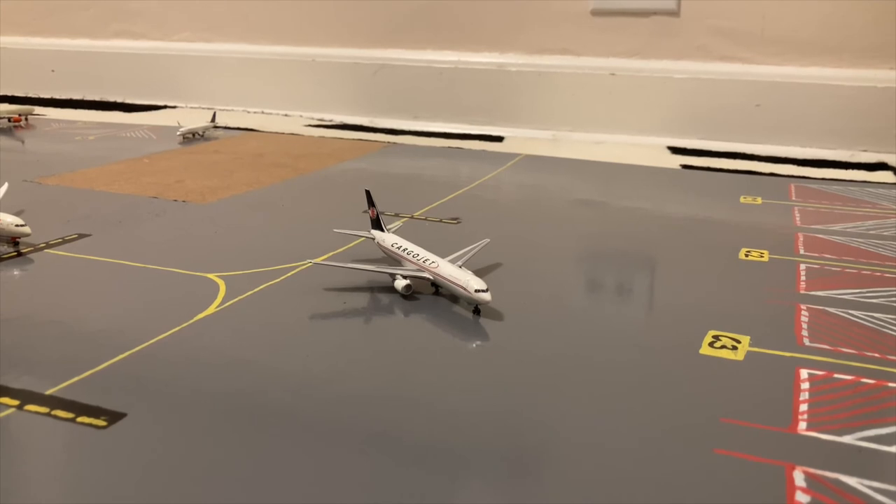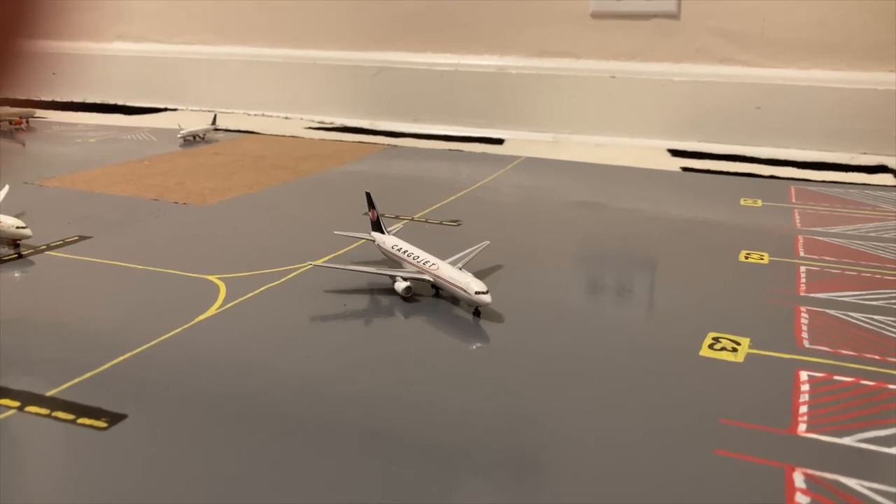Just pushing out of cargo stand C3 or Charlie 3 we have this Cargo Jet Boeing 767-300F. He's pushing out for his flight to Bermuda, and a few days ago he came in from Hamilton John Seaman Airport in Ontario.